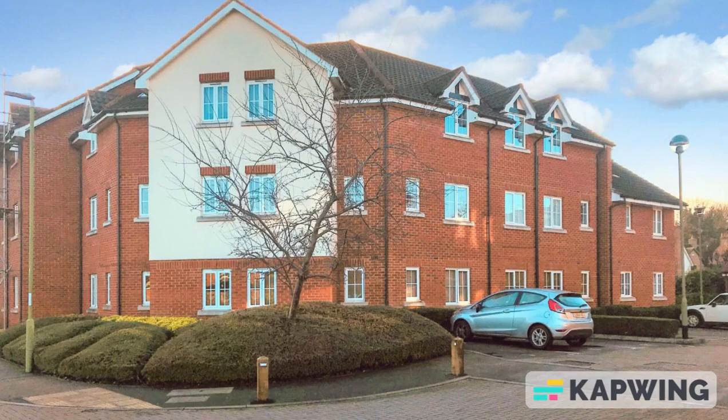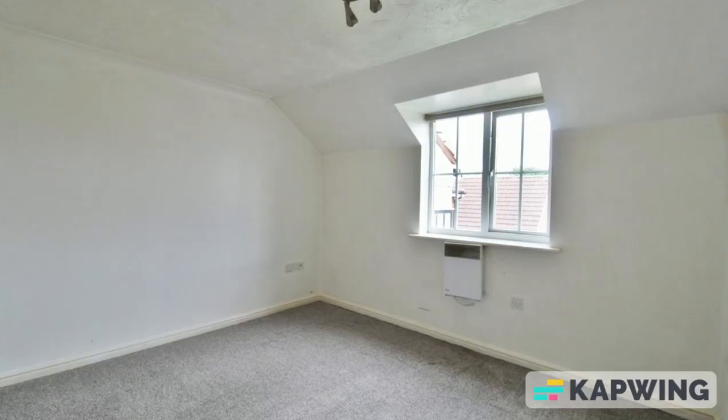If you're currently looking for a roadside property within the Stanstead Abbots area, we have an amazing property for you. This two bedroom top floor apartment is located in the Granary in Stanstead Abbots. The property comprises an entrance hall which leads you to your one double bedroom and your one single bedroom.